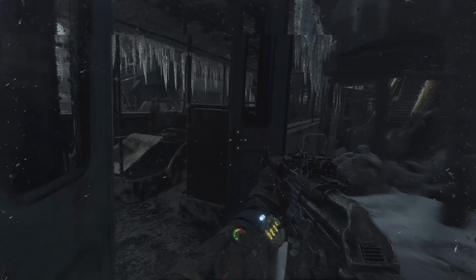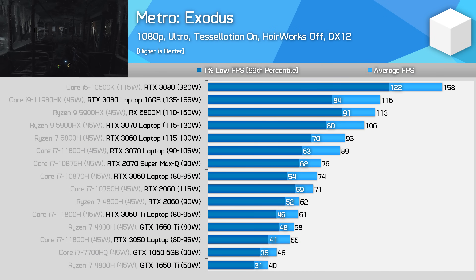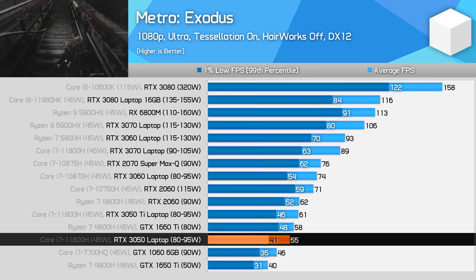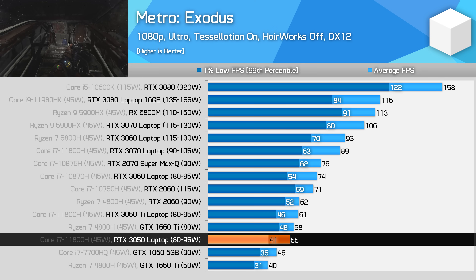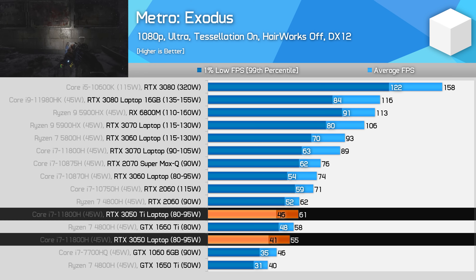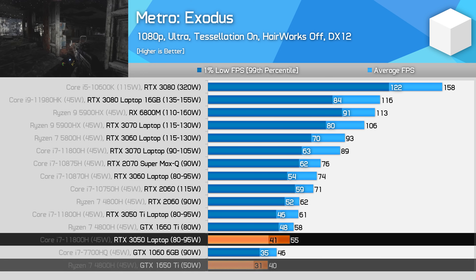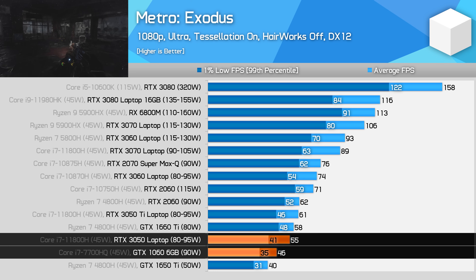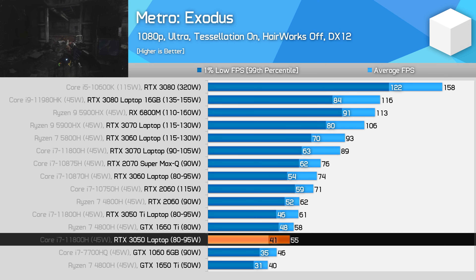On to the charts. Starting things off with Metro Exodus, the RTX 3050 holds up pretty well, even though we are benchmarking at 1080p using ultra settings. This GPU is only 10% slower than the RTX 3050 Ti, but that still puts it 37% faster than the GTX 1650 Ti, and a decent 19% faster than the GTX 1060 6GB from a few years ago.